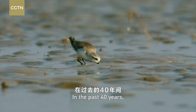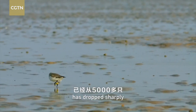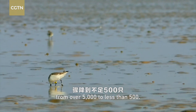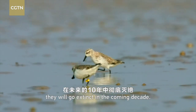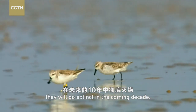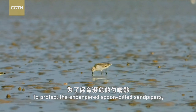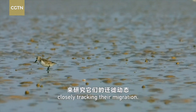In the past 40 years, the number of spoon-billed sandpipers in the world has dropped sharply from over 5,000 to less than 500. And it is very likely that they will go extinct in the coming decade. To protect the endangered spoon-billed sandpipers, people put bird bandings on their legs, closely tracking their migration.